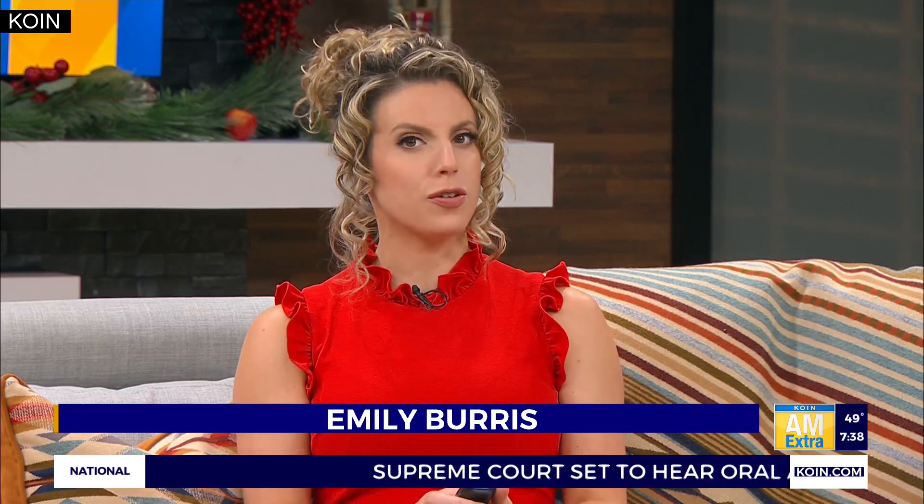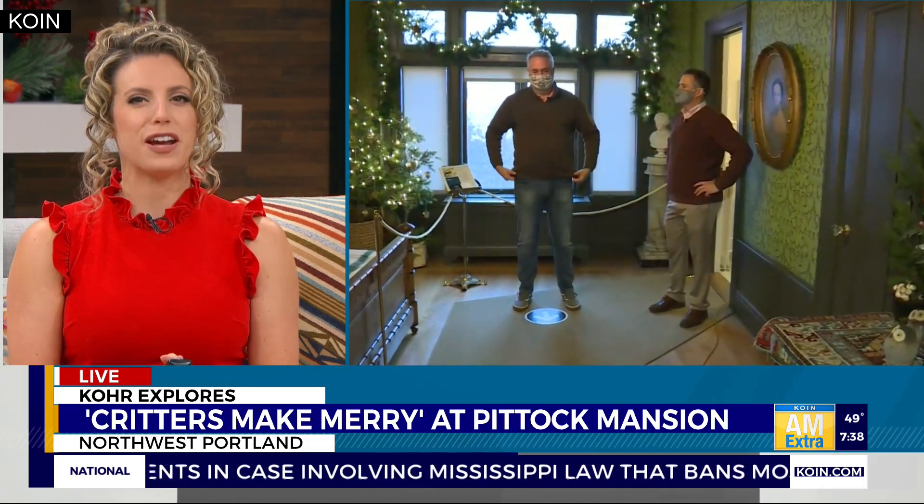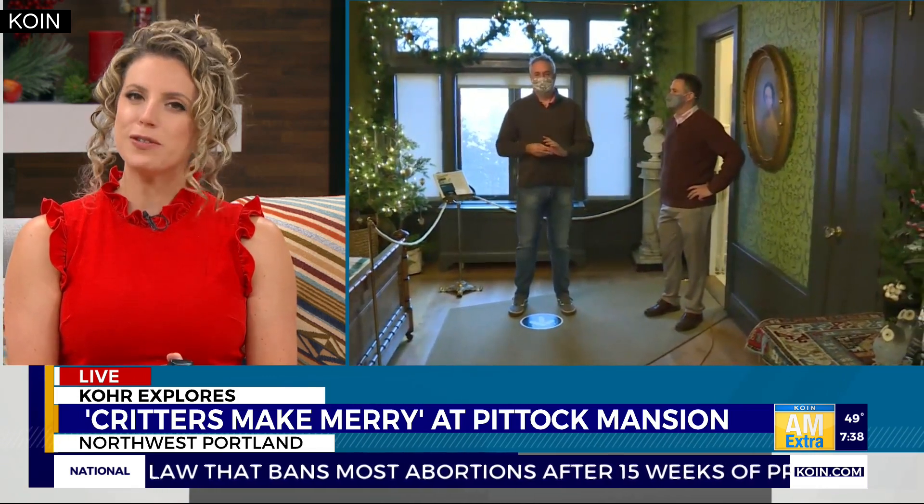Hey, welcome back. This morning on Core Explorers, animals are getting in on the holiday fun, and we're not talking about the zoo. The Piddock Mansion has been transformed into a Christmas wonderland for their annual celebration, and that is where we find Core Harlan this morning. He's live to show us this year's theme, Critters Make Merry.